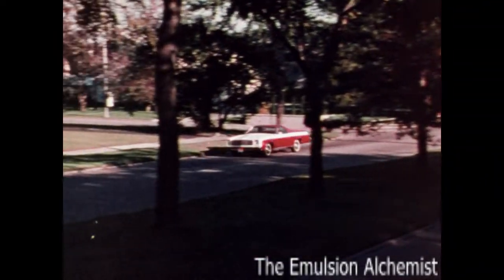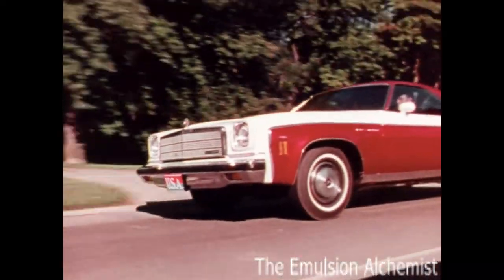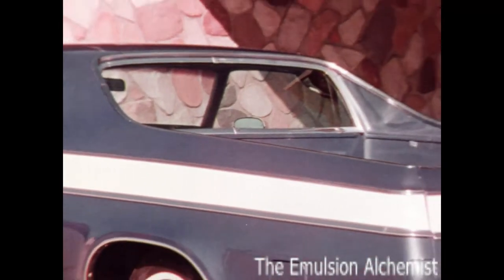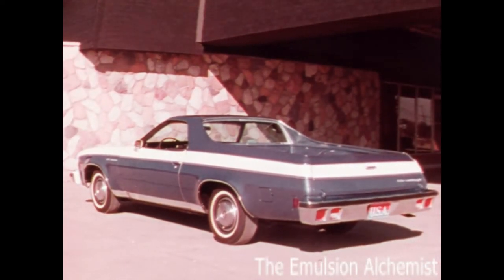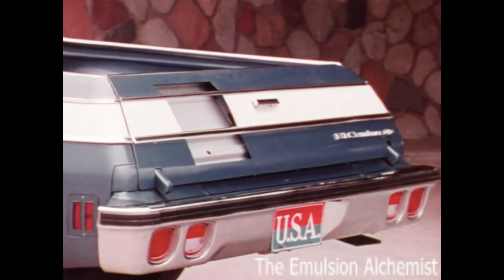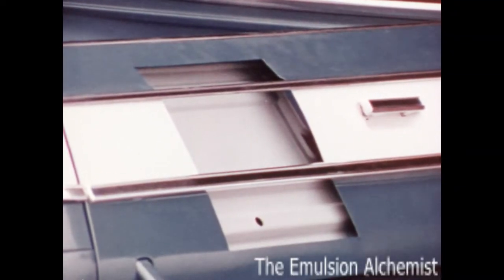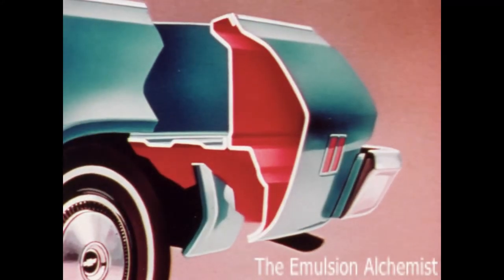Always looks good yet continues to work hard, because behind the good-looking exterior there's the total toughness of a Chevrolet truck. To keep El Camino looking good: double walls of steel. The tailgate has an inner steel panel which takes the dings and dents of shifting cargo. This double wall construction shown in the side panel surrounds the El Camino in the doors, in the roof, and in the hood.